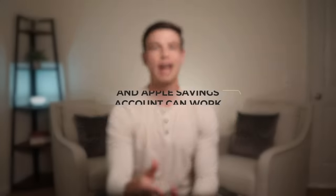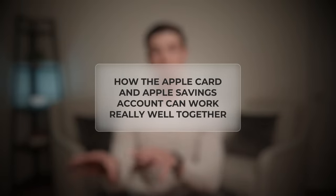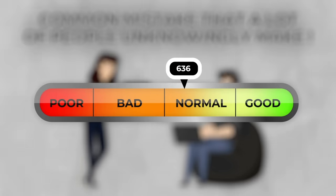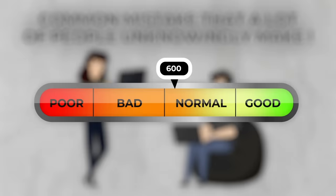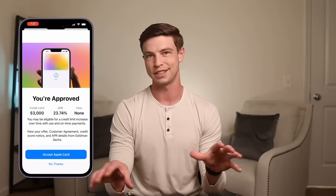Now I want to go over an example of how the Apple Card and Apple savings account can work really well together, but also highlight a common mistake that a lot of people unknowingly make that can actually tank your credit score by as much as 50 to 100 points. For this video, I decided to see if I could actually get approved for an Apple Card. I just went to my Apple Wallet app on my iPhone and tapped on apply now, entered and confirmed a bunch of information, and after submitting all that to Goldman Sachs, I was told that I was approved for a $3,000 credit limit.